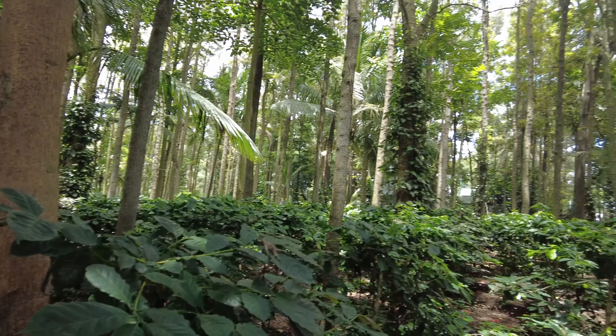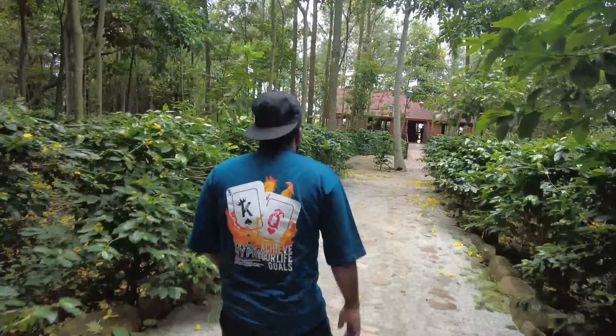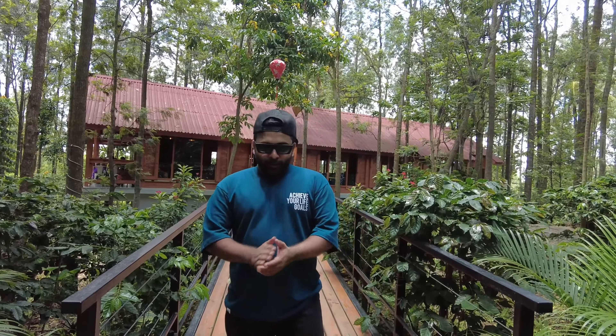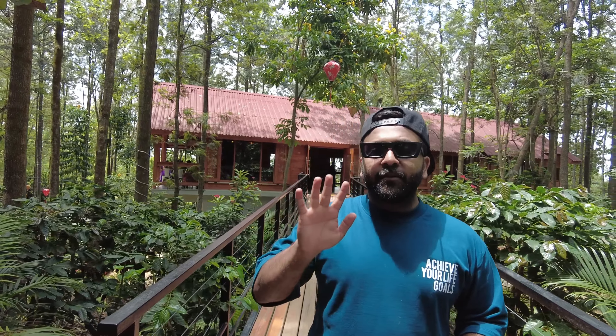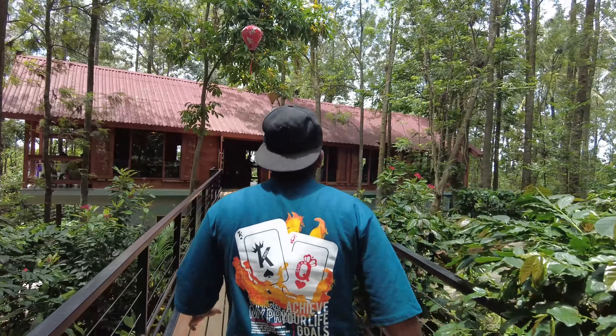This is the kitchen. They serve North Indian and continental food — there's no South Indian food here. If you're showing up on the weekends, you have to pre-book. On weekdays no booking is required, but on weekends pre-booking is a must. Come, let's go, I'll show you the kitchen.